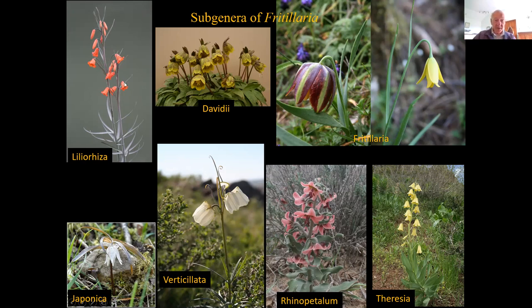On the top left here is the sub-genus Lilioriza, named because the bulbs are like lilies — they have several scales, usually five or more, and they are mainly in California. There's one species that goes all the way around the north of the Pacific and down into Japan through eastern Russia, and just a couple more species in eastern China that belong to that lily-rooted group, Lilioriza.